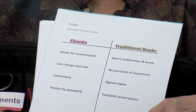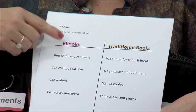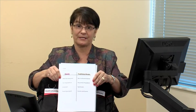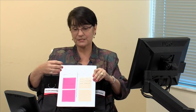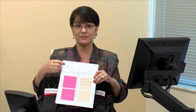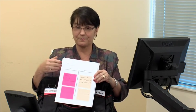Then we can have our students use the graphic organizer and list the items found from the text — for example, an e-book is better for the environment, yet a traditional book won't have a malfunction or break. After students do this, they can compare the different evidence. Another tool is to use the T-chart for a group project: students use color-coded post-it notes, bring them up onto the board, and compare the different pieces of evidence from text.